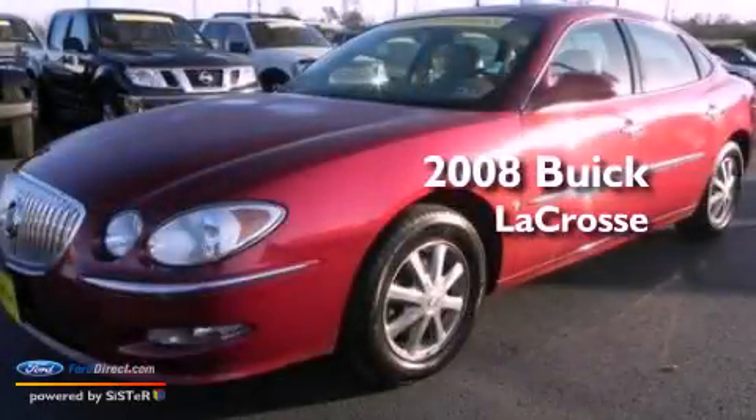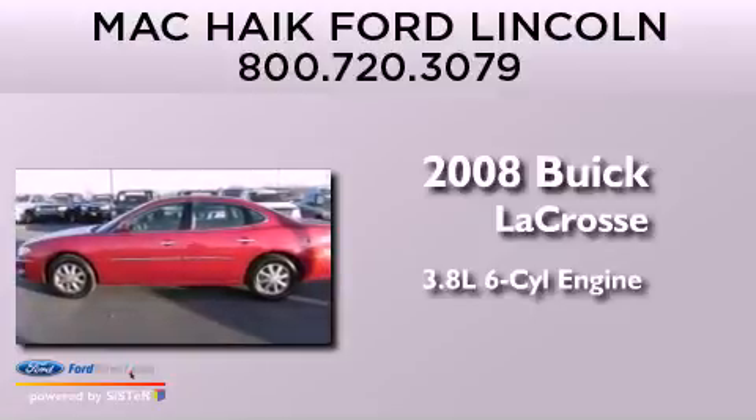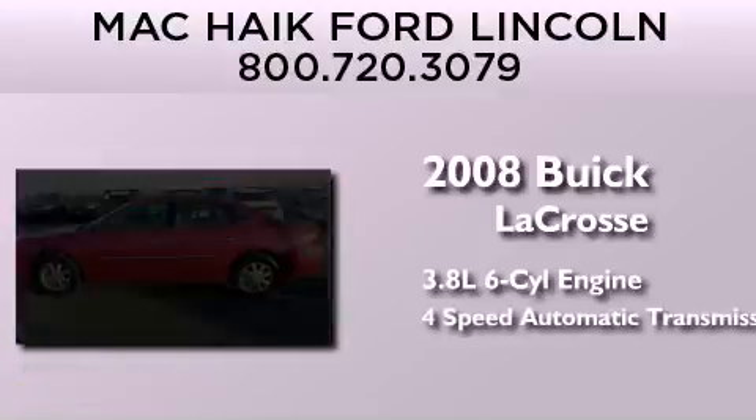This is a 2008 Buick LaCrosse. It has a 3.8-liter six-cylinder engine and a four-speed automatic transmission.